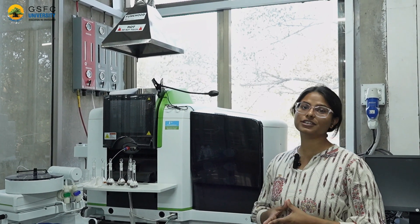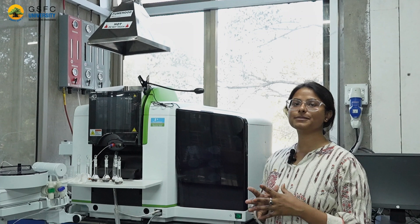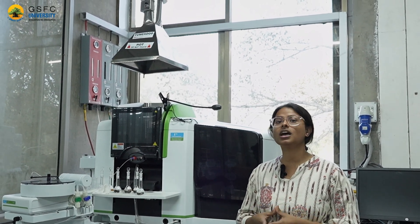This is another cutting-edge instrument known as the Atomic Absorption Spectrophotometer, which has been funded by Gujarat Energy Transmission Corporation Limited under their CSR initiative. This instrument is used to analyze quantitatively as well as qualitatively samples of metals in various water samples, agricultural soil, and more.